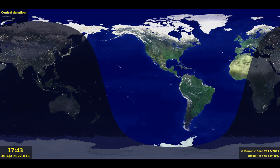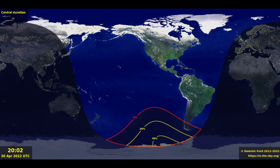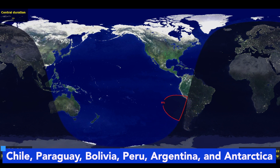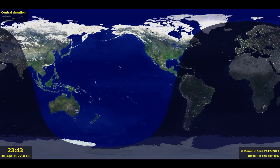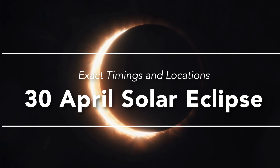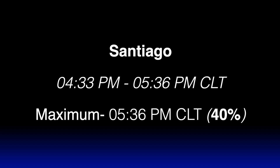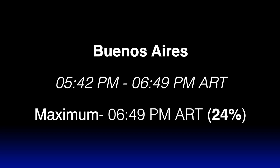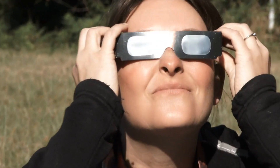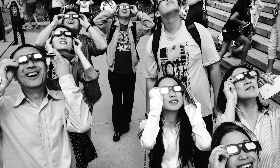Here is an animation to help you visualize the path of the eclipse. The solar eclipse will be visible only in some parts of the world — the list of places includes Chile, Paraguay, Bolivia, Peru, Argentina, and Antarctica. Let us now look at the exact timings of this solar eclipse in some major cities: Punta Arenas, Santiago, Buenos Aires, and Easter Island.